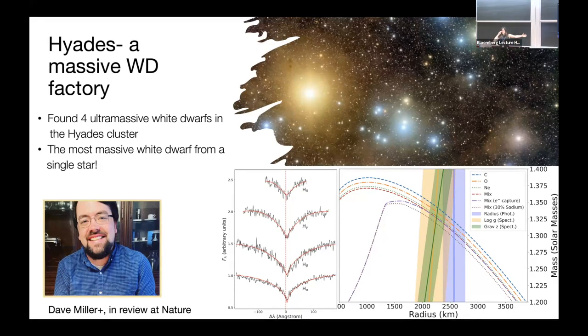Most of the ultra-massive white dwarfs around 1.3 solar masses that we have are highly magnetized. As you go to 1.3 solar masses, single-star progenitors become rarer and rarer while you get more and more mergers — at around 1.3 solar masses, maybe 60% are mergers. So they're mostly all highly magnetized. This one is actually the most massive white dwarf for which we have a very good mass measurement from three independent methods.